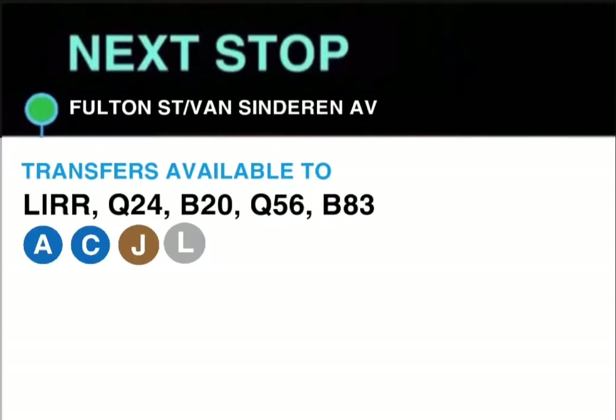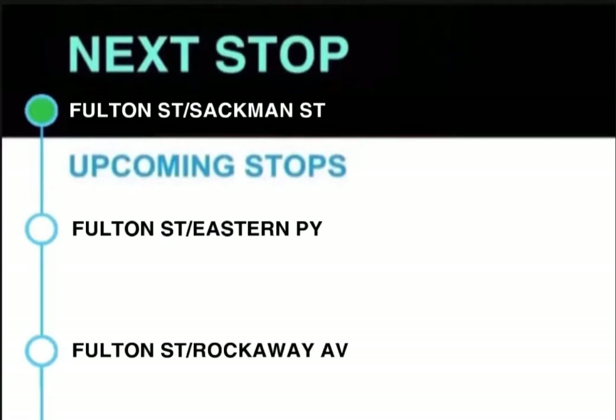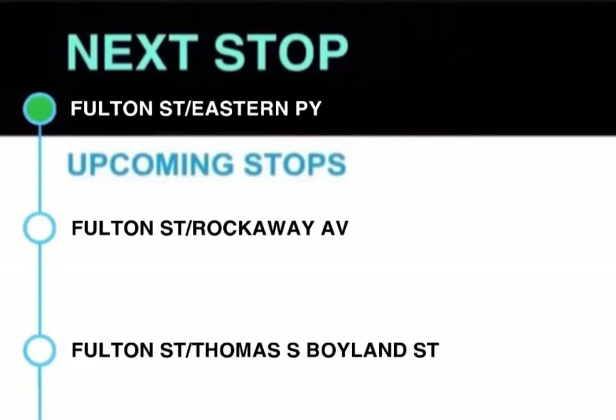This stop is Fulton Street and Van Cinderan Avenue. Next stop, Fulton Street and Sackman Street. This stop is Fulton Street and Sackman Street. Next stop, Fulton Street and Eastern Parkway.